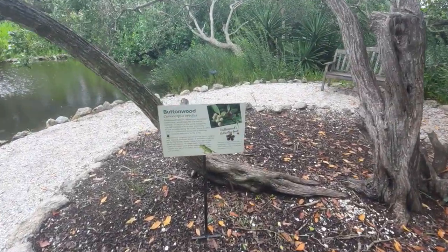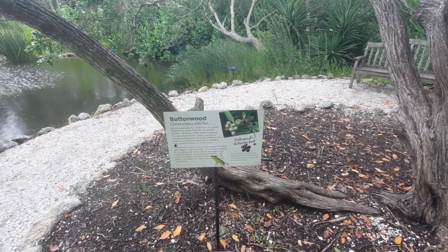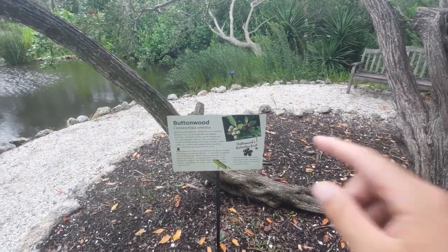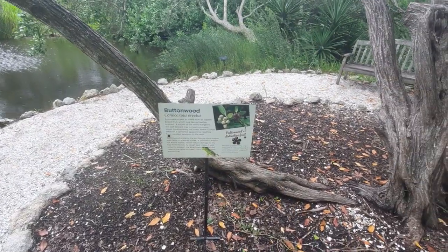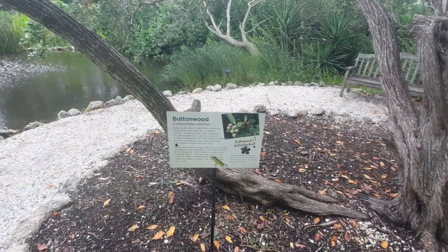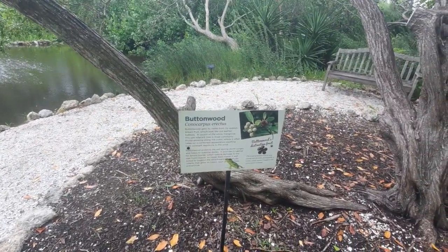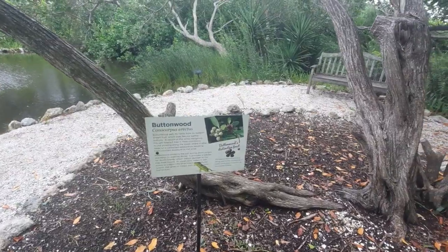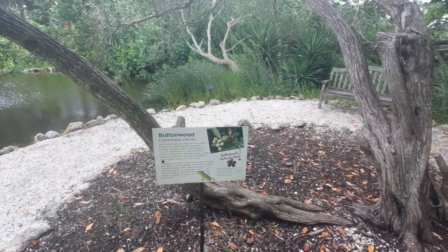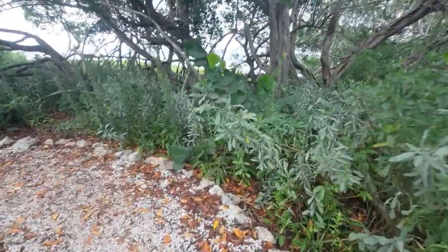Here it actually talks about the buttonwood, which is believed to be a cousin of the white mangrove, as stated on here. It's oftentimes considered to be another type of mangrove, and they provide habitats for Anolis lizards, which is a wide group of reptiles.